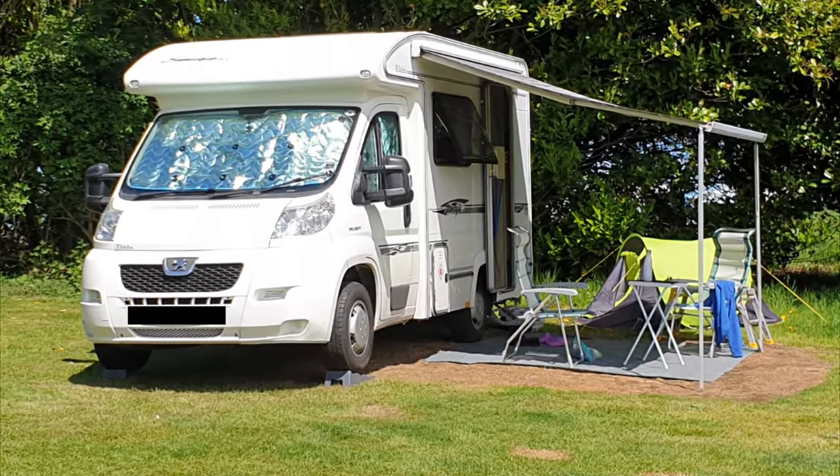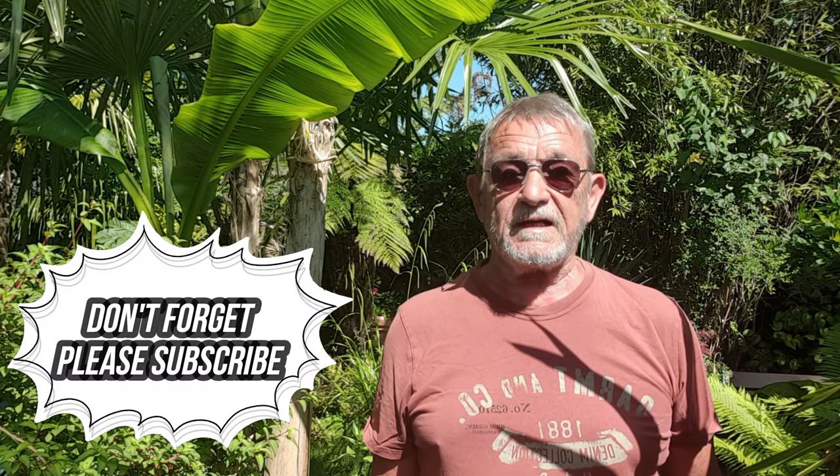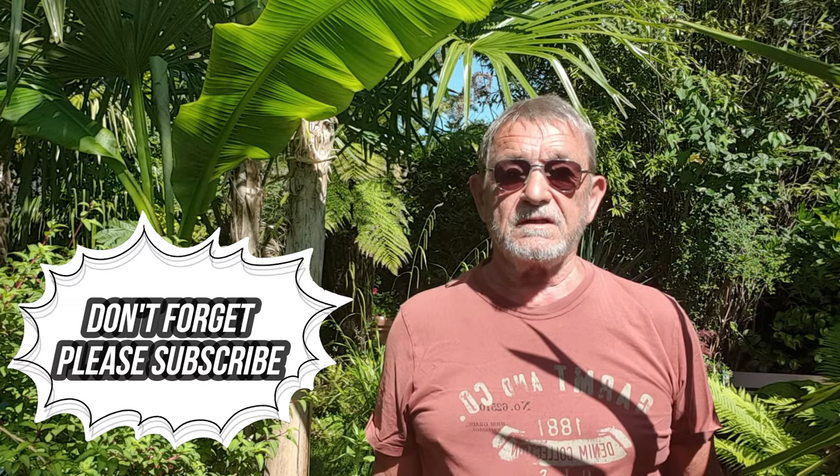Well, hello everybody and welcome back to my channel. Me and my wife have been away for just over a week in our motorhome, and now we're back in our garden. Things have changed — they've changed a lot. A little bit of neglect makes all the difference, so let me run you through what's been happening.